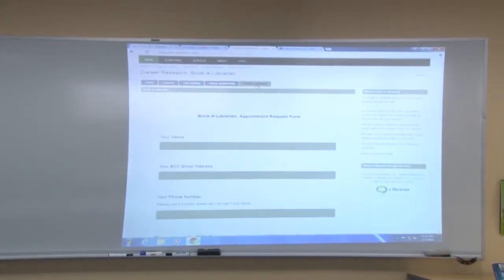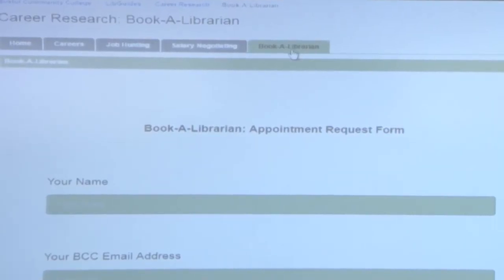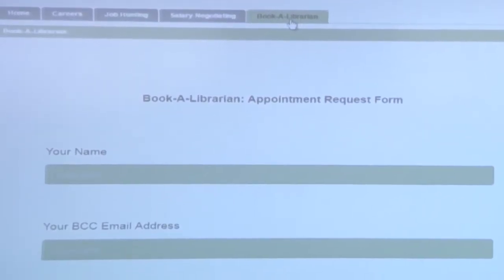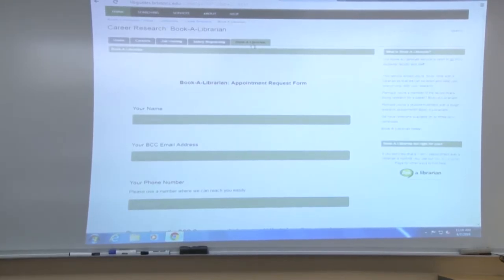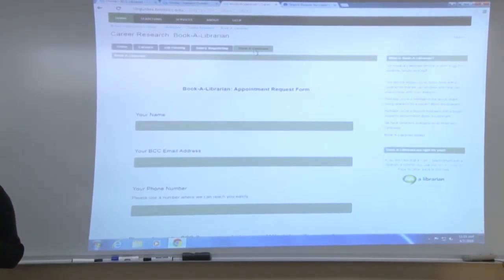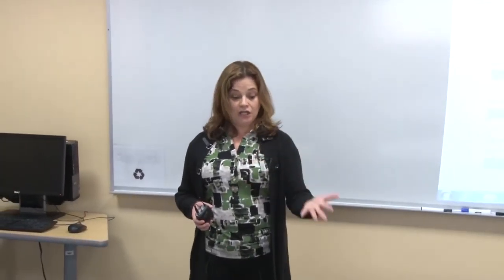Most importantly, I want to show you our 'Book a Librarian' link. A lot of times I am the only librarian here during the day, so if you needed help getting books for cover letters or resumes, or needed to be pointed in the right direction for a database, you can pop in the library — but sometimes I'm not there. This is a great way to ensure a one-on-one appointment between you and me. Especially with your schedules being super busy — you work, you go to school, you have families — we can sit down and I can help you get all your resources together, not just for cover letters and resumes but for any kind of research you need to do.